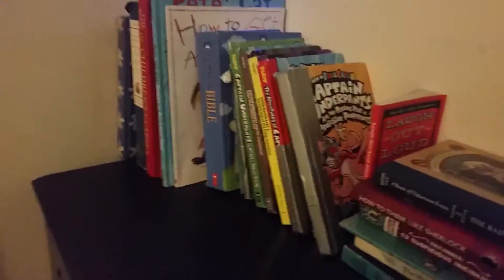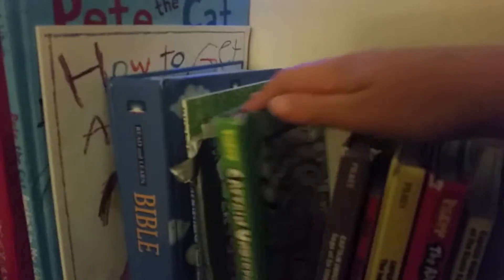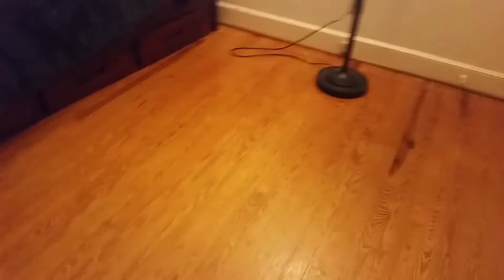Now let's get on to the things that have changed. We'll start with that thing over there. I've got all these books here. Of course, these are my Captain Underpants books. Here's my How to Get a Girlfriend book. A Pete the Cat book.